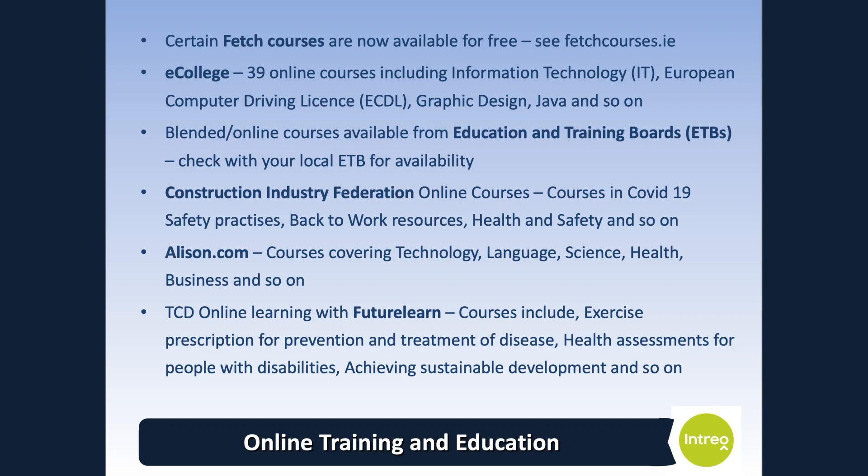Certain fetch courses are now available for free — see fetchcourses.ie for more information. E-College has 39 online courses covering information technology, ECDL digital competency courses, graphic design, Java and more. Blended online courses are available from education and training boards. The Construction Industry Federation offers online courses covering COVID-19 safety practices, back-to-work resources and health and safety. Alison.com provides courses covering technology, language, science, health and business. TCD Online Learning with FutureLearn has many courses free of charge, including exercise prescription for prevention and treatment of disease, health assessments for people with disabilities, and achieving sustainable development.